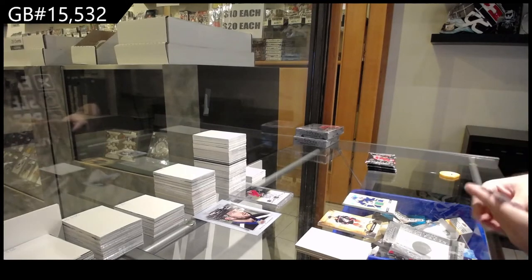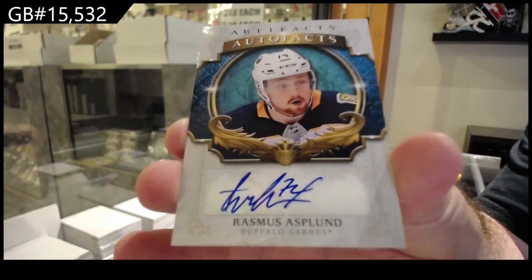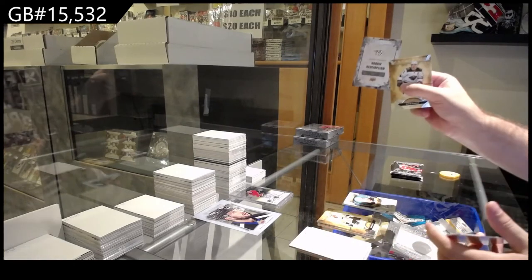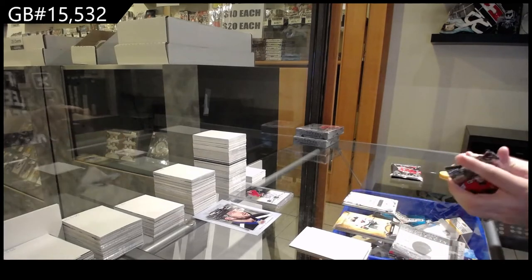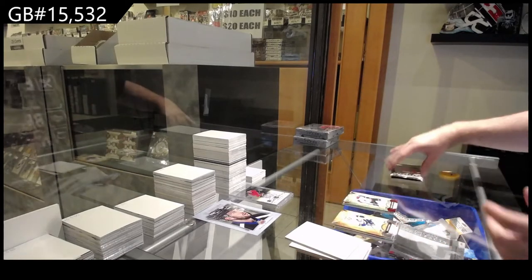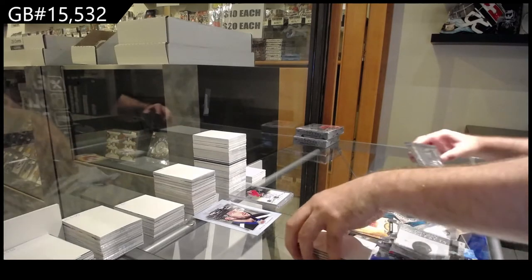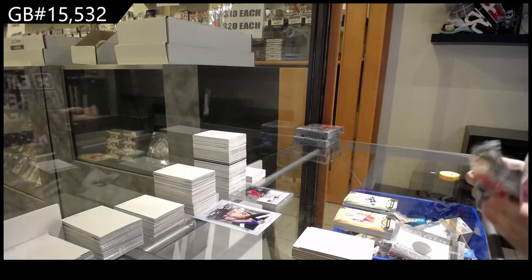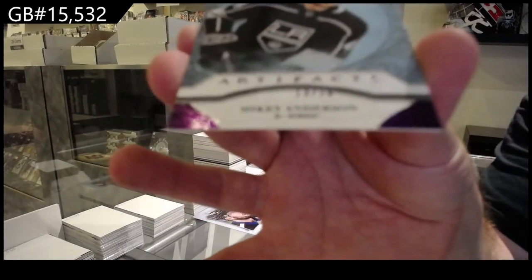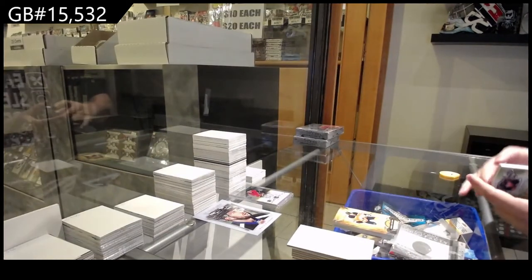Year one rookie sweaters Quinn Hughes. We've got an auto fax of Rasmus Asplund for Buffalo. Rookie redemption Nashville Predators. 3.99 for the Avalanche Nathan McKinnon, 4.99 Matthews. That's a good one — number 13 of 20, Mikey Anderson, nice purple, 13 of 20.